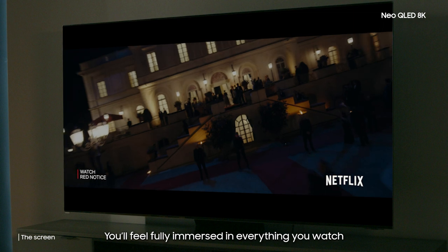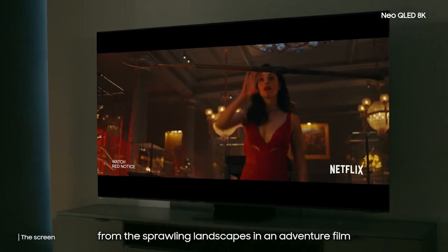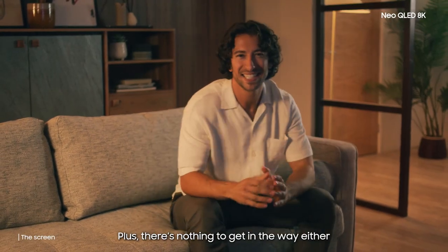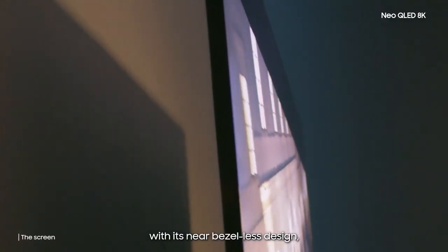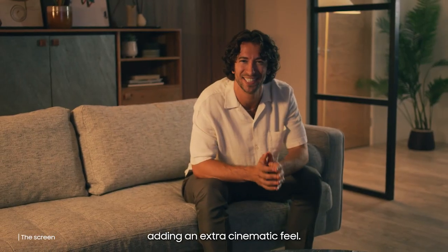You'll feel fully immersed in everything you watch — from the sprawling landscapes in an adventure film, to what's lurking in the shadows during a horror. Plus, there's nothing to get in the way either. With its near bezel-less design, black edges are shrunk to almost nothing, adding that extra cinematic feel.